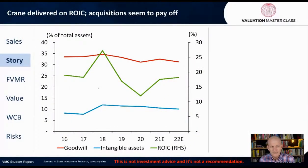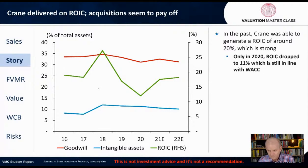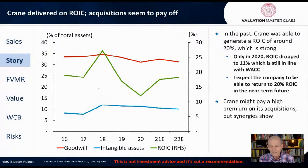Crane delivered on its ROIC — acquisitions seem to pay off. In the past, Crane was able to generate an ROIC of around 20%, which is very strong. Only in 2020 did ROIC drop to about 11%, which is my estimate of the cost of capital for the company. So at no point, even during the crisis, did its value creation go negative — that's pretty impressive. ROIC is a good measure of how well a company is acquiring. I expect the company to be able to return to the 20% ROIC level in the near future. Crane might pay a high premium on its acquisitions, but synergies show — it claims that synergies turned out to be two times higher than analysts predicted.